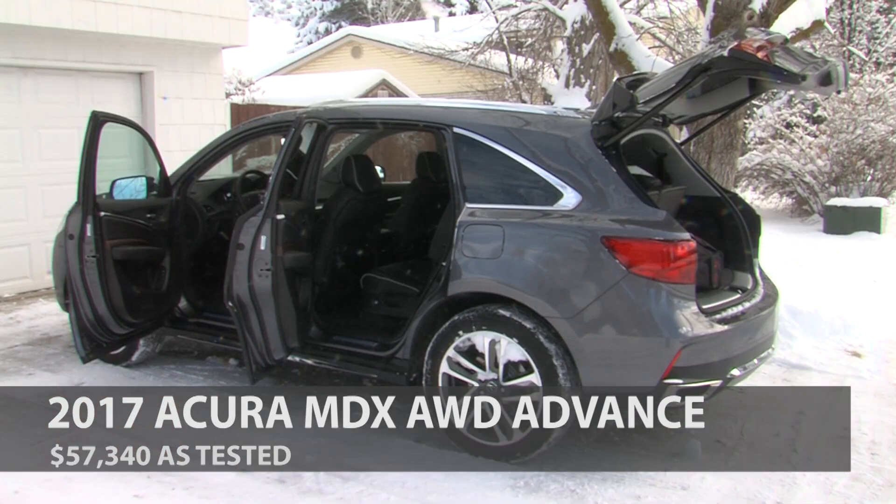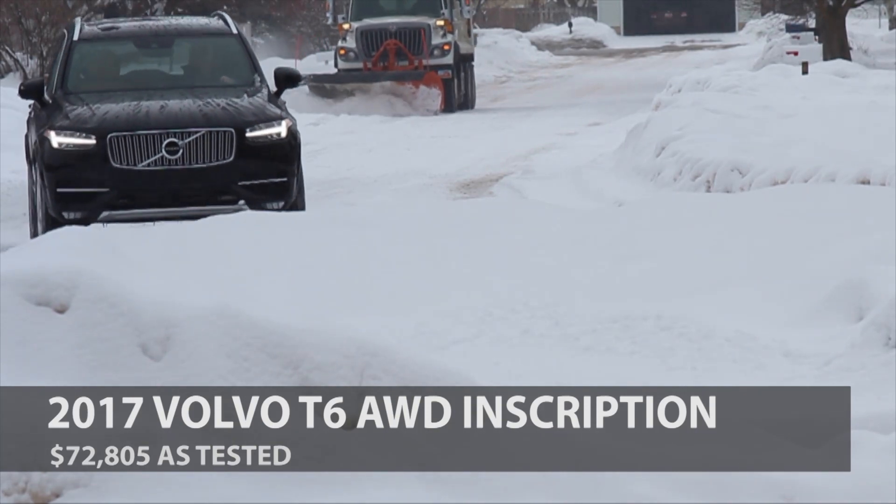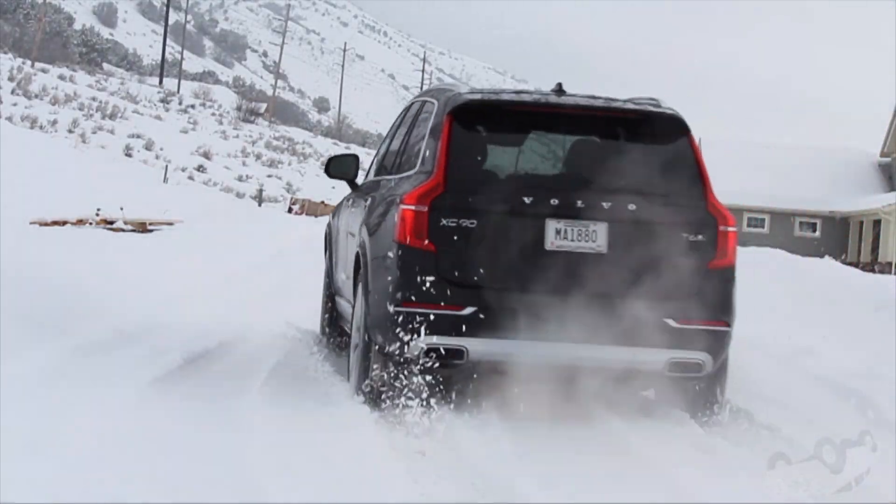Price? The MDX goes from $44,000 to our $57,000 loaner. The Volvo from $45,000 to $105,000. But hey — more power and a massage.